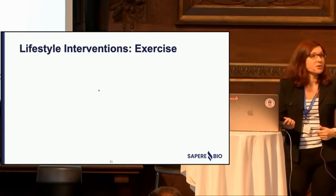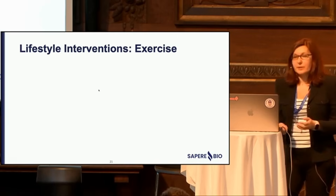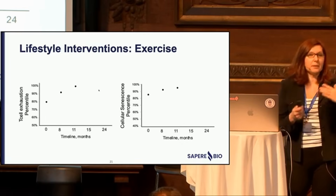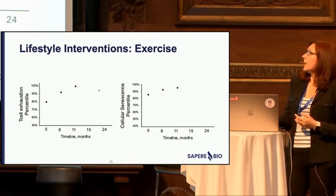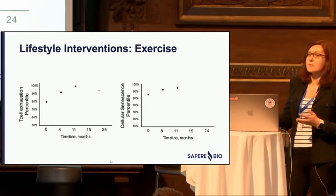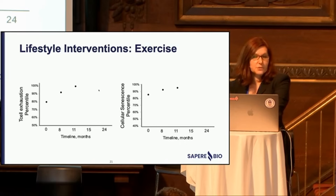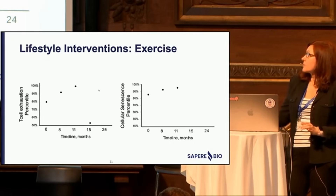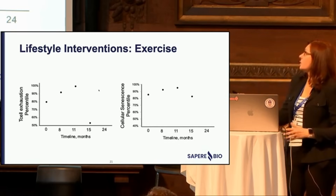What about lifestyle interventions? This patient was a new patient to the clinic, described as a picture of health — healthy BMI, exercising, all good things. But molecularly, her T cell exhaustion was insanely high, in the 80th to 100th percentile, and same with cellular senescence. Her longevity protocols were simply not working. She is an endurance athlete who got injured and was forced to modulate her exercise — and within a few months, her exhaustion dropped from 100% to 50%, with a modest decrease in cellular senescence.